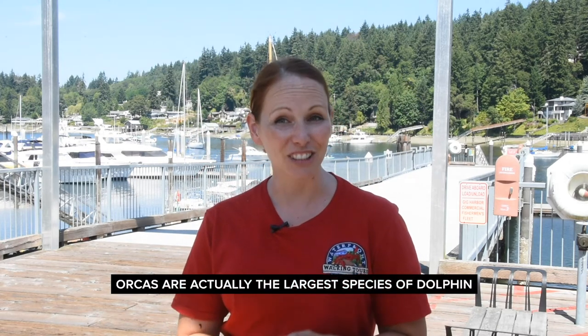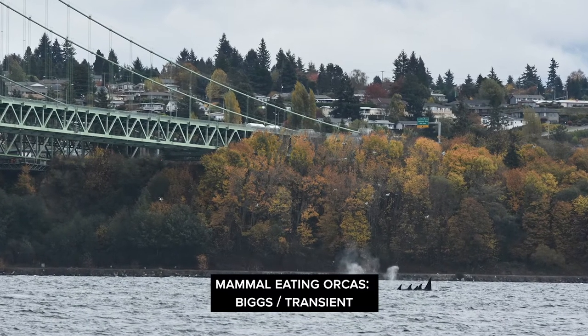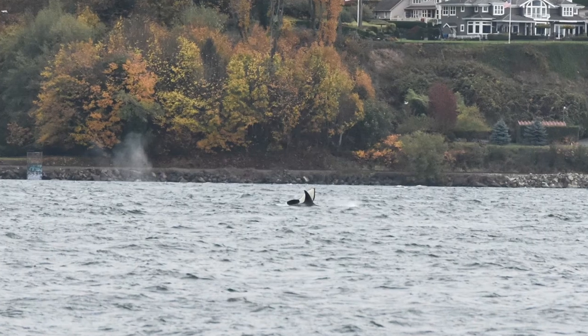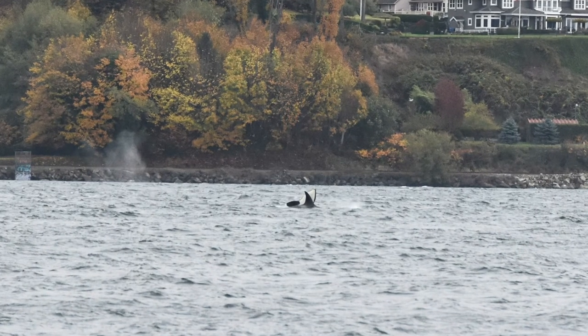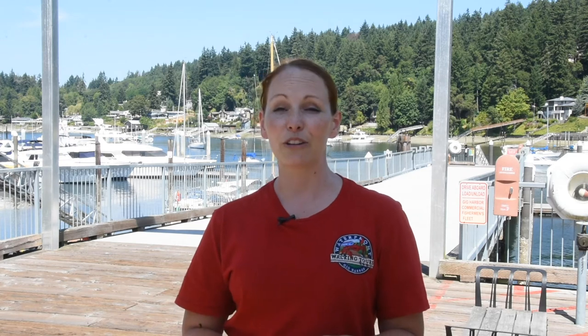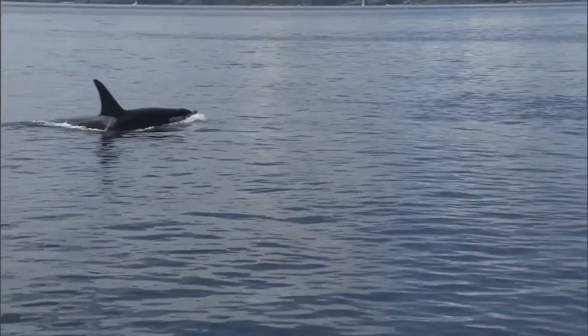Another iconic animal also calls these waters home: the orca whale. Orcas are actually the largest species of dolphin, and here in the Salish Sea we have two varieties. First we have the mammal-eating orcas, also known as Bigg's or transient orcas. They roam the waters of the Pacific Northwest from California to Alaska and eat seals, sea lions, dolphins, porpoise, and other whales. The name killer whale is a mistranslation and really should be whale killer based on what these animals eat. These orcas occasionally come into the southern Puget Sound.